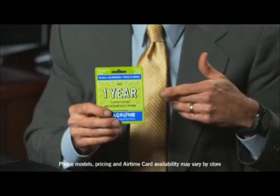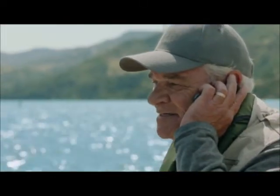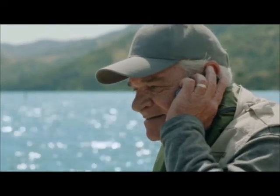Jessica's dad, Lee, only uses about 100 minutes a month, so we got him a one-year TracFone card. It gives him a whole year of service with enough minutes for his usage for all that time, and it only costs around $100. As a family, we're now saving $1,000 a year compared to what we used to spend.